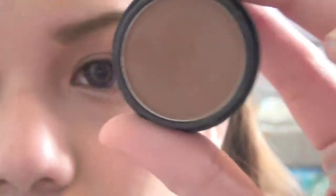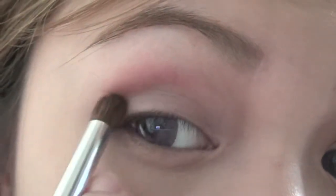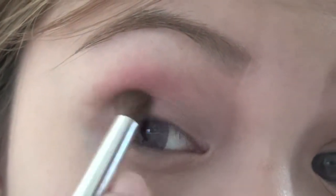Now, I'm just going to take a matte brown eyeshadow and with the same brush, run it below the pink — this will create a 3D effect to your eyes.